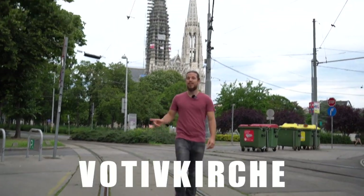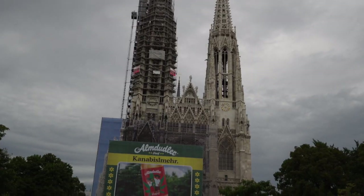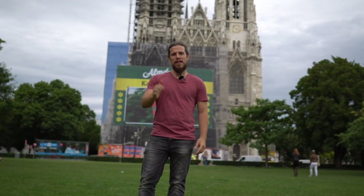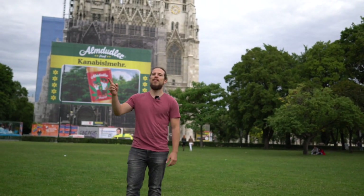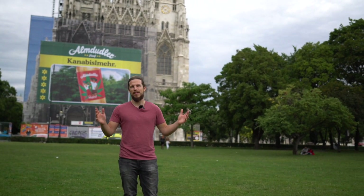Our next place is the Votivkirche, which is a church obviously, and right in front of it is a nice park. This is a close-up of the Votivkirche, and we are right here in Sigmund Freud Park — maybe a familiar name for you. This park is especially nice because it's right next to the University, so usually there are a lot of students — young people you can easily get in touch with because all of them speak English perfectly.